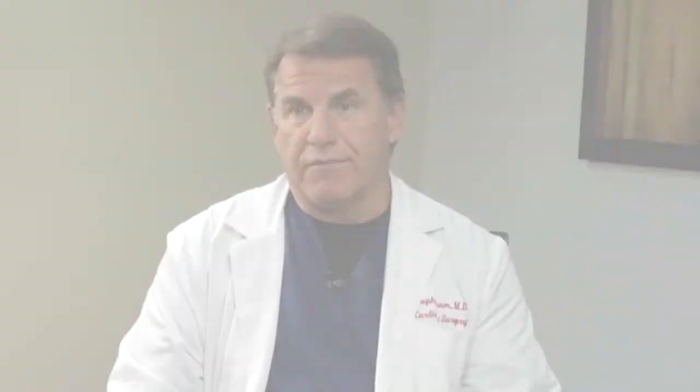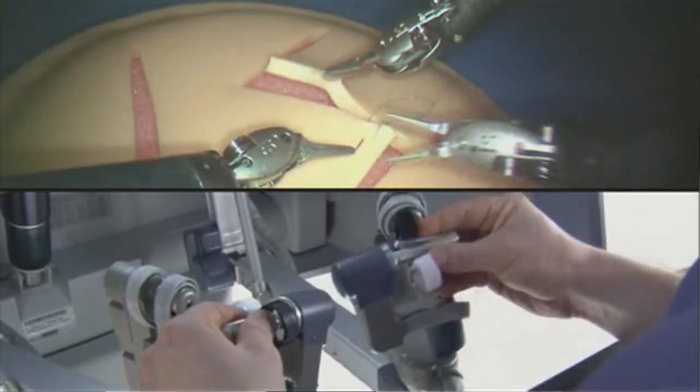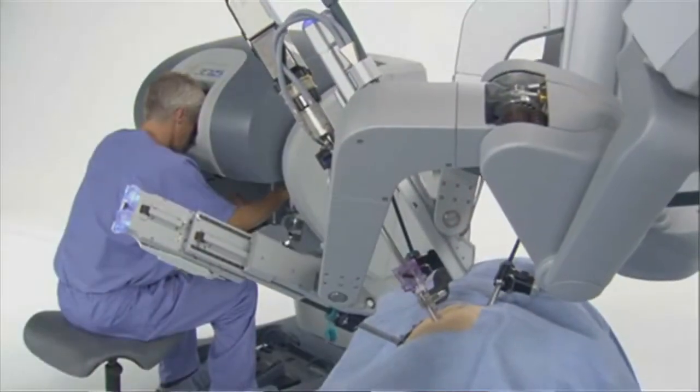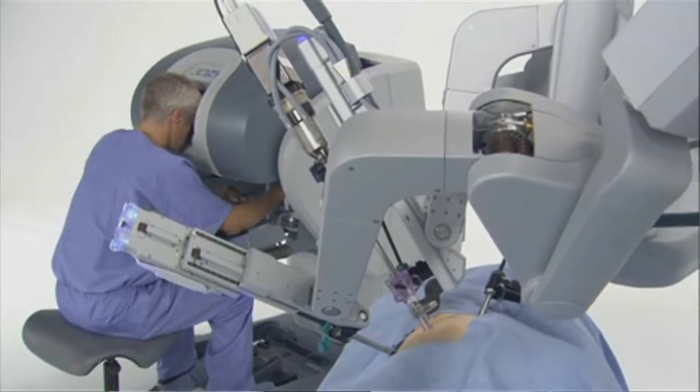The fact is, every movement that the robot makes is the doctor's hands, because I'm there in a stereoscopic center manipulating the arms of the robot. That's me operating there — it's not the robot.